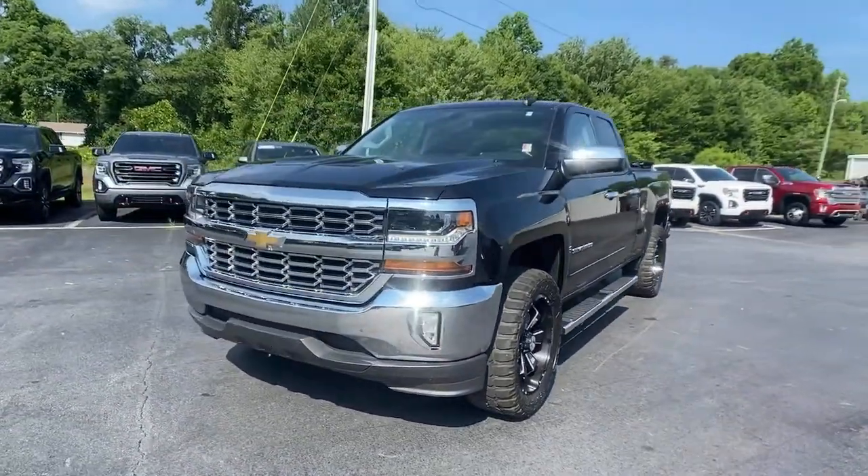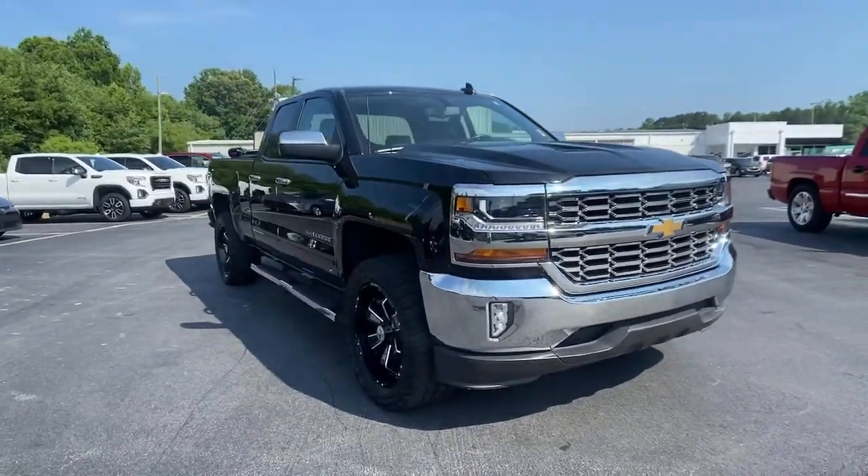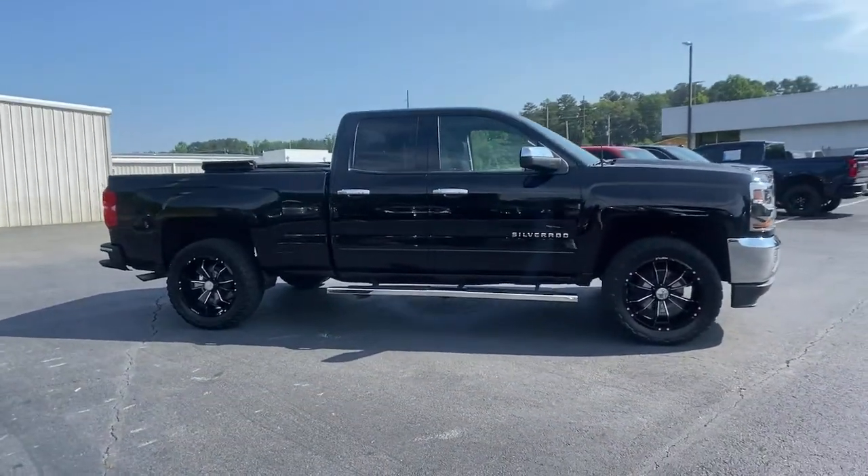Enjoy the view of this 2017 Chevrolet Silverado 1500. This vehicle is an outstanding buy with fewer than 45,000 miles on the odometer.